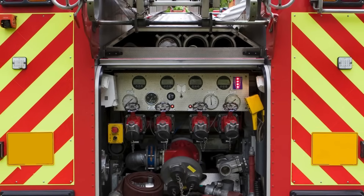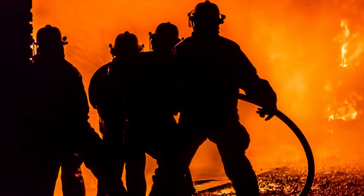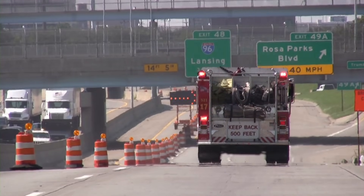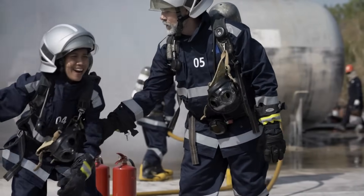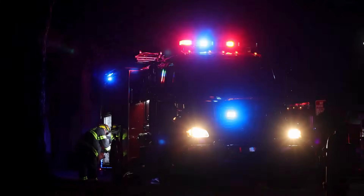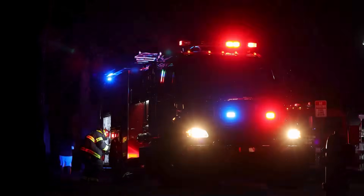So the next time you pass a firehouse, see a crew checking gear, or hear those sirens in the distance, you'll know a little more about what's inside those vehicles and why they matter. Behind every siren is a carefully choreographed dance between engines and trucks, between tools and training, between duty and design. That's the real story behind the fire vehicles we often take for granted — a story built not just on horsepower or hose length, but on history, purpose, and precision.